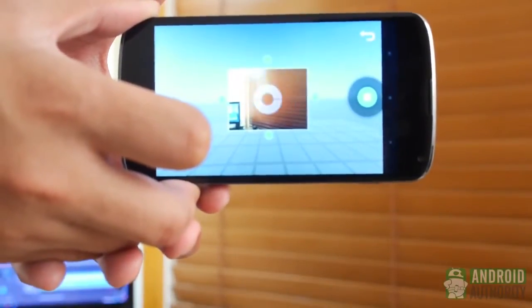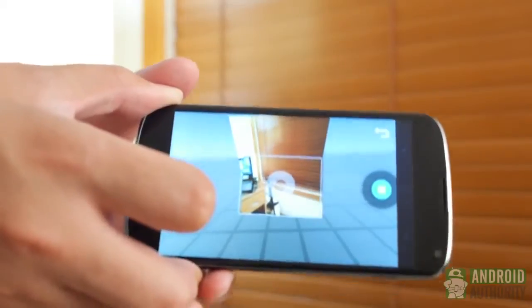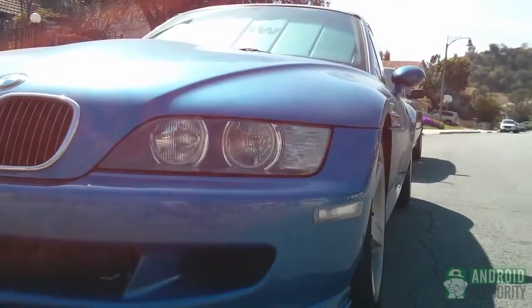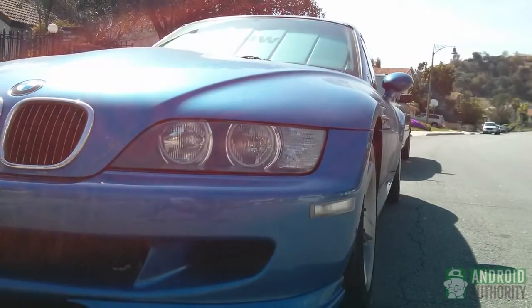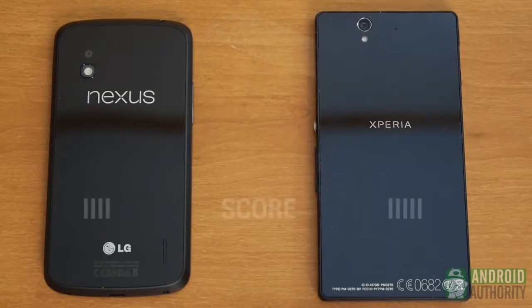Photosphere is the Nexus 4's main camera addition — 360-degree shots much like Street View photos. Quality is good, though in this picture of a sweet BMW, a lens flare on the top left washes out some of the color. Ultimately the picture quality goes to the more camera-experienced Sony. Its pictures just look a little more appealing than those from the Nexus 4, and with its full-featured camera application — even if it's missing Photosphere — it gets the point here.